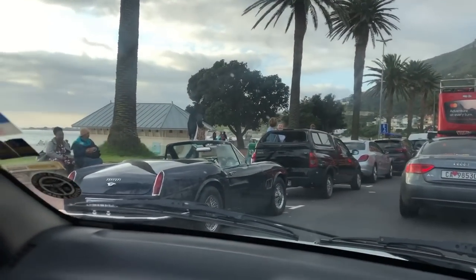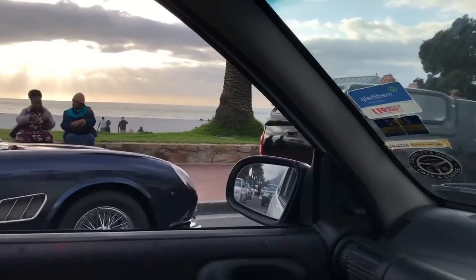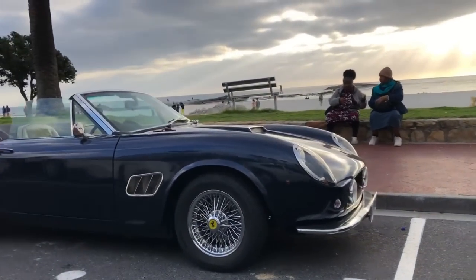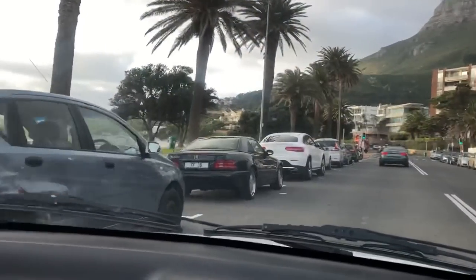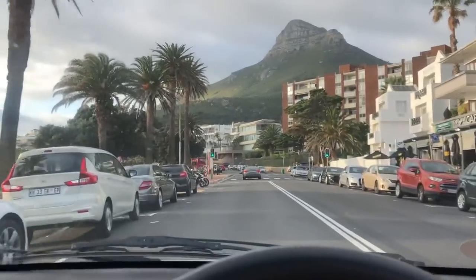Over here we have a Ferrari 250 California replica — so not real, gents. And this is quite cool, at least to me — an SL600 V12. Yeah, you don't see too many of those.